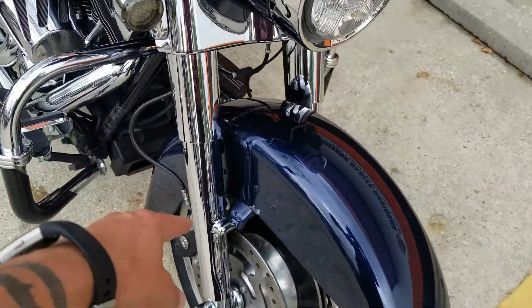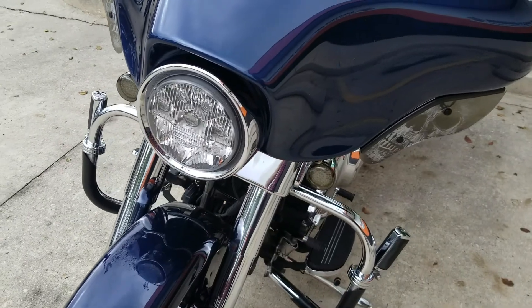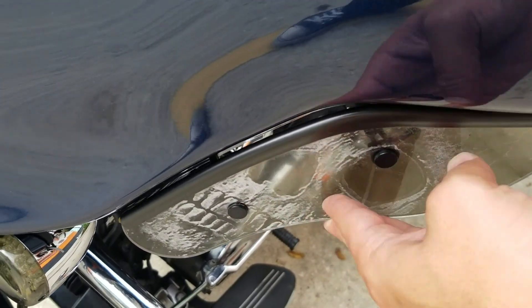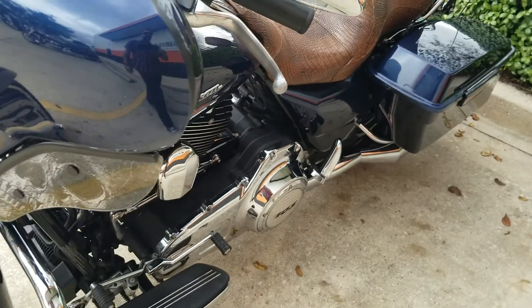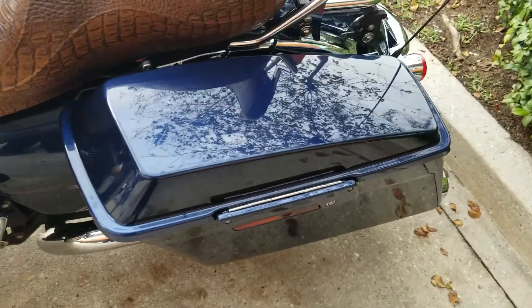He did a chrome front end — that's about a thousand dollars right there. Just that and the exhaust system alone is about twenty-five hundred to three grand installed. New headlight over here, put some LED turn signals right here. Did some kind of skull style over here — these can open up just to allow some more wind and air through if you want.